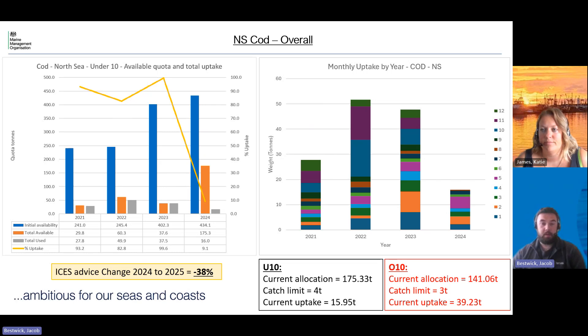The next stock here is North Sea Cod. This year we received an initial allocation in the under-10s of 175 tons. The catch limit is currently four tons and uptake is sat at just under 16 tons. In the over-10s we received 141 tons, the catch limit is currently three tons, and uptake is just under 40 tons this year — which is a bit of an increase from previous years. There's quite a lot in allocation that we can use, and we are able to move quota closer between the two pools — using some of the under-10s allocation into the over-10 meter pool. The ICES advice is for a 38% cut for this stock next year, which we expect to bring us back down to similar levels of allocation to what we had in 2021 and 2022.